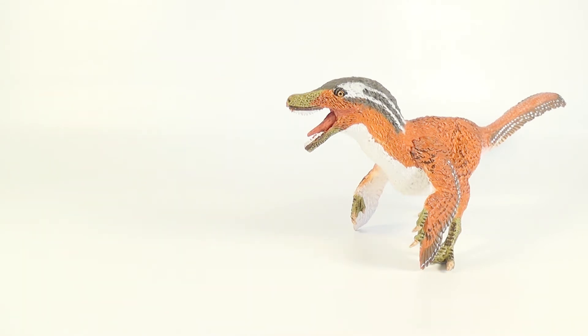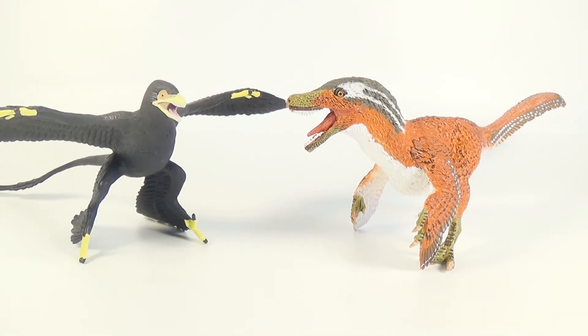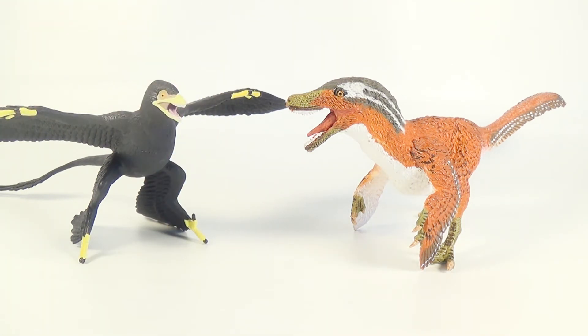Up next for comparison, here is the 2017 Safari Limited Feathered Velociraptor next to the 2017 Safari Limited Microraptor. If you want to see the review for that figure, the link will be down below in the description. Microraptor is another dromaeosaurid from Asia, and although these figures are out of scale, they look very nice on display with each other. Make sure you guys go check out Safari's brand new Microraptor — it's a beautiful figure of the small raptor.